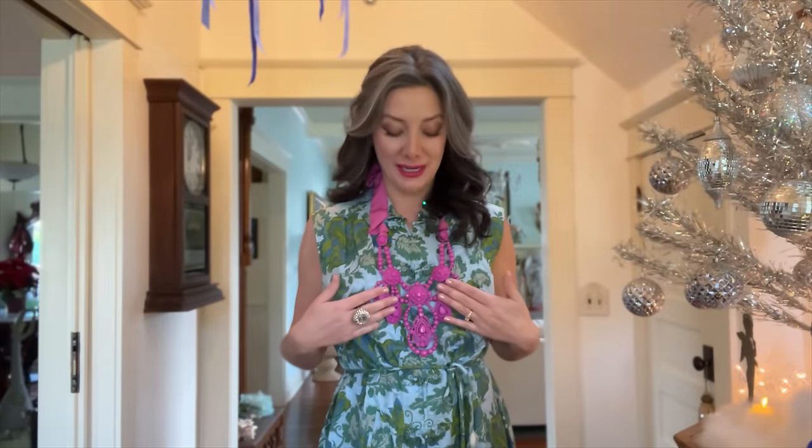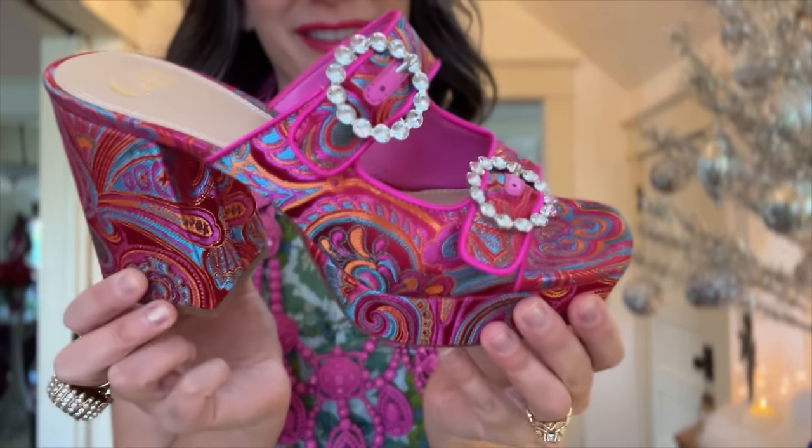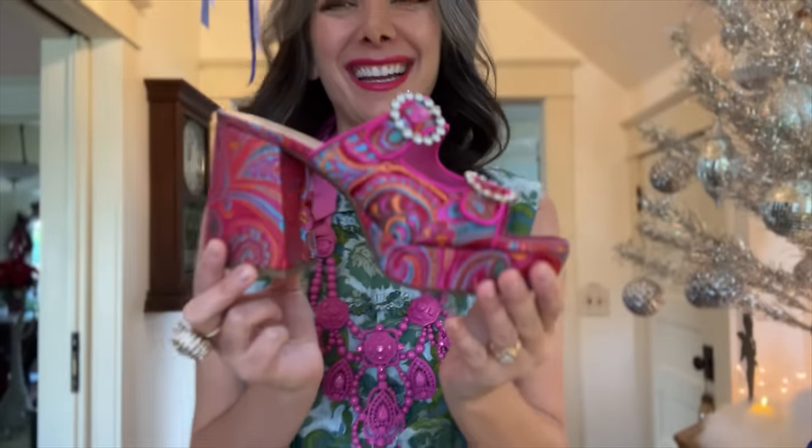My friend Rosie gifted me this beautiful necklace — it's from an H&M collaboration with Lonvon from years ago, one of their wild necklaces, and I just thought it was really fun and wild to wear today. And the shoes — I'm normally not a heels girl, but these are so fun!